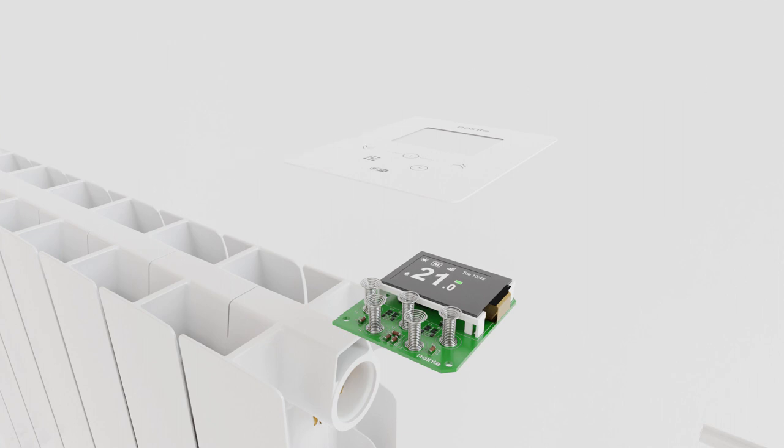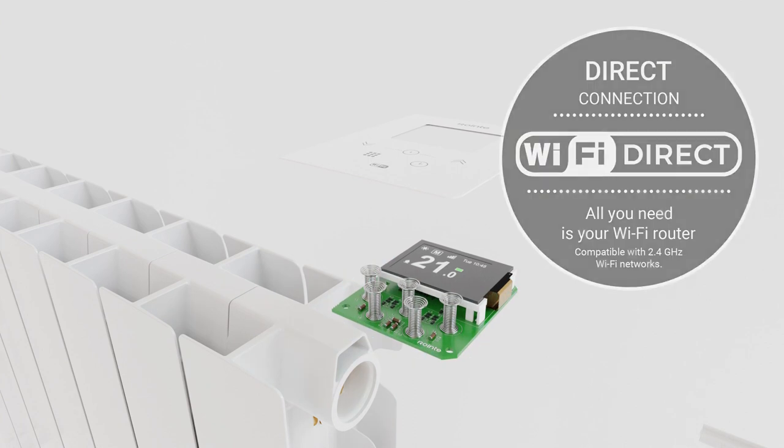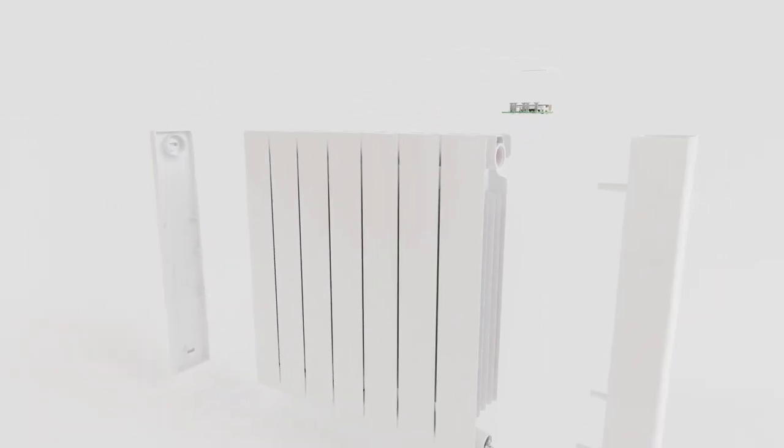What's more, the exclusive Wi-Fi inside module with direct integration means you don't need gateways, allowing you to control your radiators whenever and wherever you want, through the Rointe Connect Heating app.